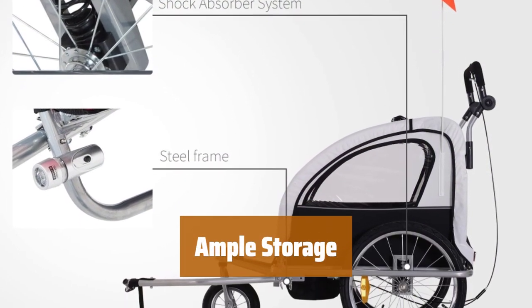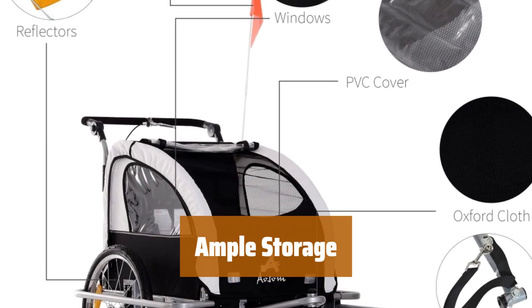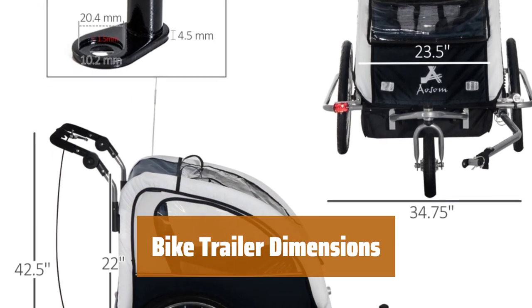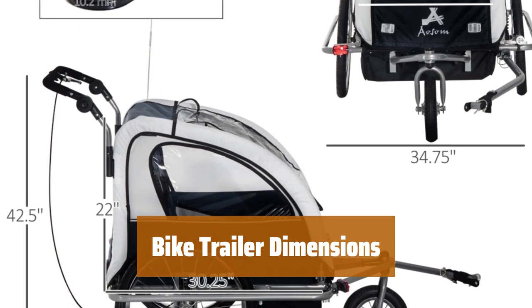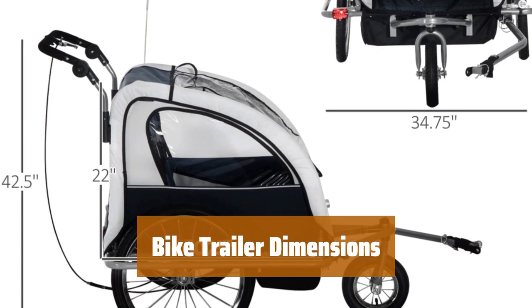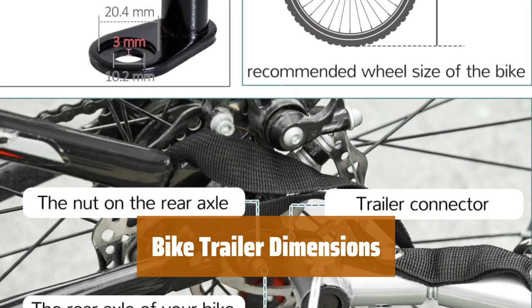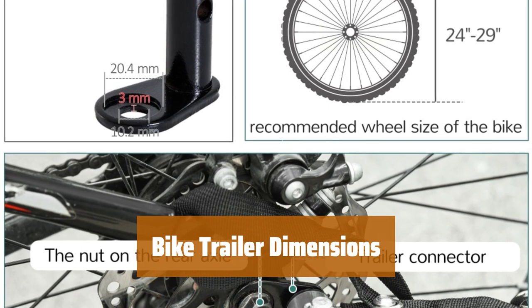There is a large storage space behind the seat of the bike cart for kids, perfect for diaper bags, toys, beach gear, or groceries. Overall dimensions: 61 inches in length, 34.75 inches in width, and 42.5 inches in height. Cargo dimensions: 30.25 inches in length, 23.5 inches in width, and 22 inches in height. Folded dimensions: 29.25 inches in length, 25.5 inches in width, and 4.5 inches in height.